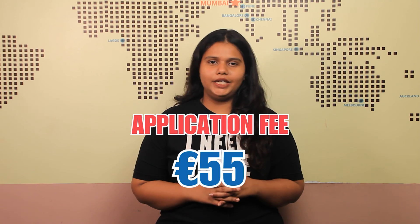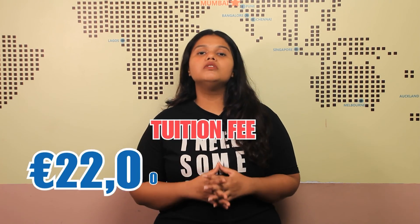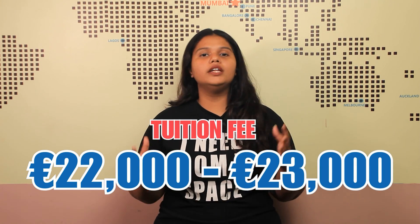Coming to the ranking: as per the QS World University ranking, Trinity College Dublin is ranked first in Ireland and 81st in the world. The university requires an application fee of around 55 euros for each application. The tuition fee ranges between 22,000 euros to 23,000 euros on a yearly basis.